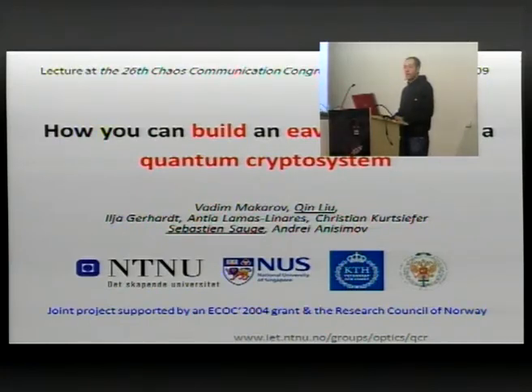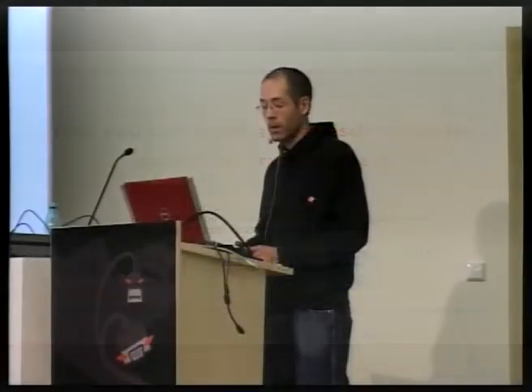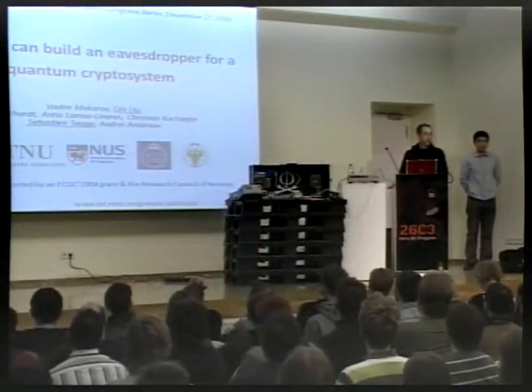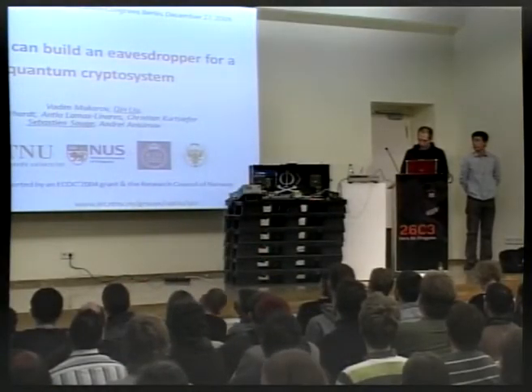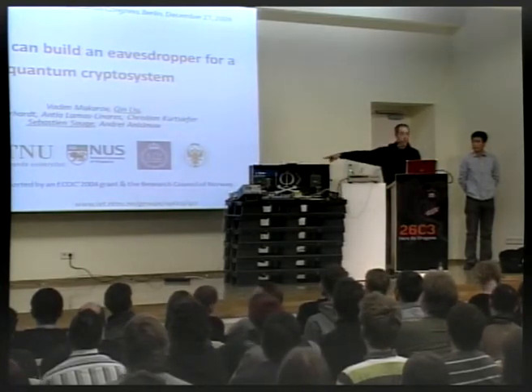This work is a joint collaboration involving four universities. It originated at the Norwegian Institute of Science and Technology and was later joined by the National University of Singapore, the Royal Institute of Technology in Sweden, and the Polytechnical State University of St. Petersburg. For more details you can visit the website of the Norwegian University.